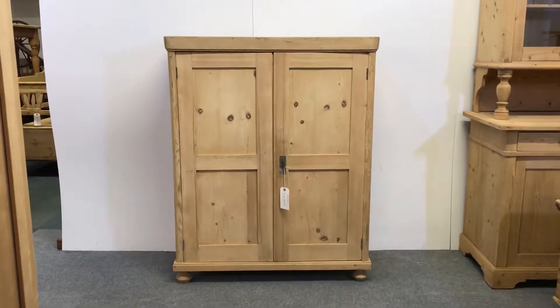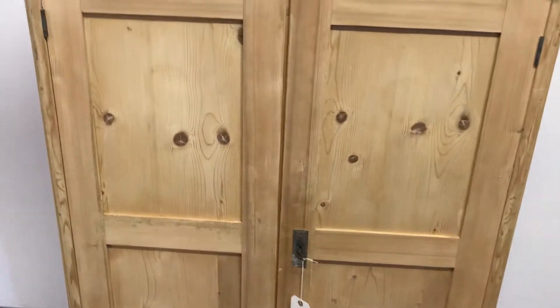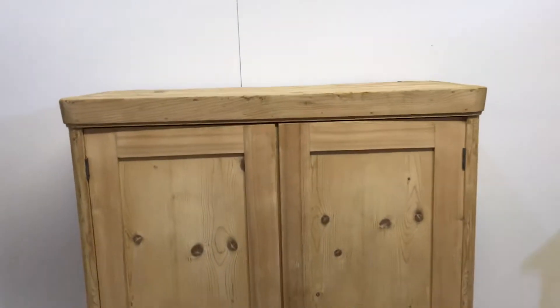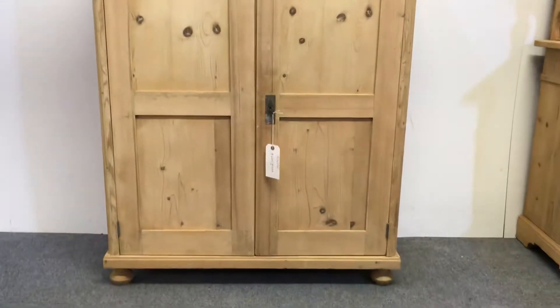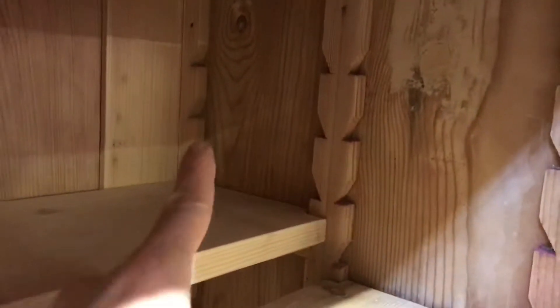Here's quite a large old pine cupboard dating from the 1920s, I would suggest could be a little bit earlier. We've got two doors, and inside there are adjustable shelves — but they are split adjustable shelves. You can see the shelf supports, pieces of wood, which I can show you from underneath here.